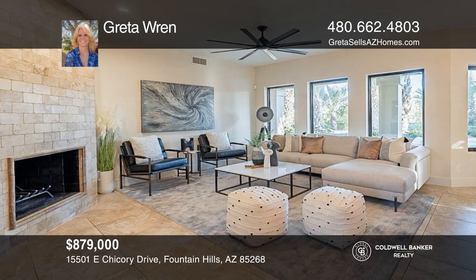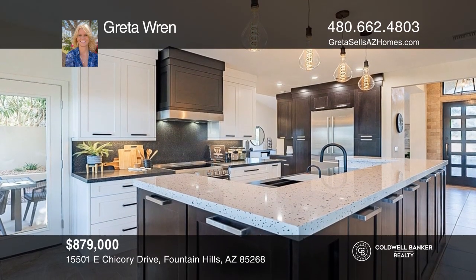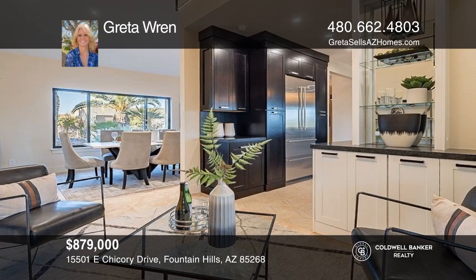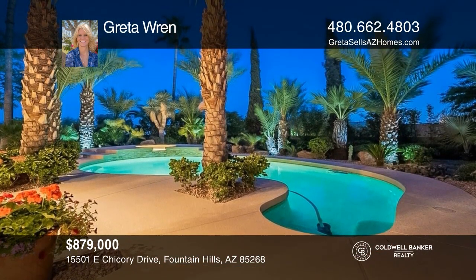This spectacular property is full of high-end custom interior finishes that are noticeable upon entry. With three beds and two baths, this fabulous layout features a chef's kitchen and an amazing resort-style backyard. The pool and spa are surrounded by mature palm trees and lush landscaping. Under contract — Greta Wren is ready to answer any questions you may have. Give her a call today!